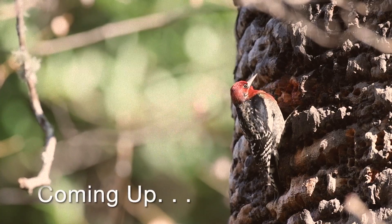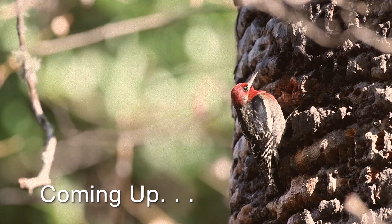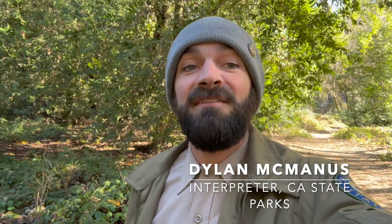This video overviews a gorgeous winter migratory bird that can be found here in the Santa Cruz Mountains — the red-breasted sapsucker. Good day friends, Dylan McManus here with California State Parks talking to you from Henry Cowell Redwood State Park. It's winter and I'm freezing my little tush off, but that's not going to stop me from getting outdoors and finding this delightfully unique and somewhat uncommon migratory bird species of the park, the red-breasted sapsucker.